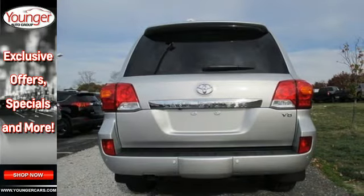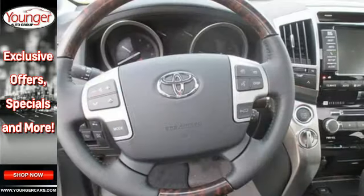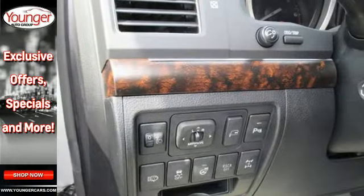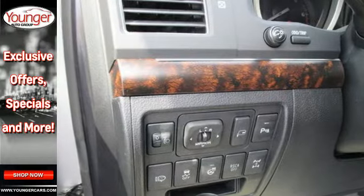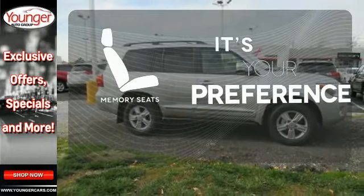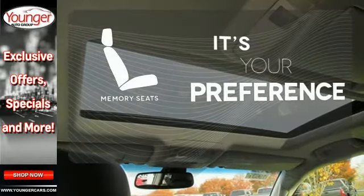Plus, this Land Cruiser is loaded with impressive technology equipment like the Intune App Suite, a high-resolution touchscreen, hard drive navigation, dynamic radar cruise control, and multi-terrain monitor. The memory seats will adjust to your preferred position, so you're always riding comfortably.